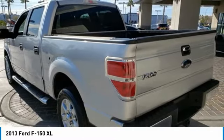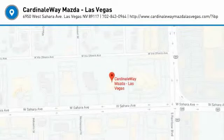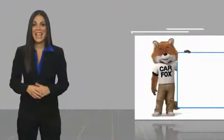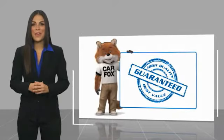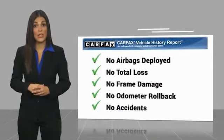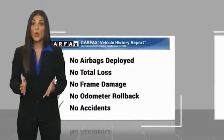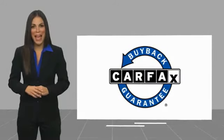If you like it online, you'll love it in your driveway. Take it for a spin today. Here's another high-quality vehicle with the Carfax Vehicle History Report. Be sure to find a complimentary copy of this report online or contact the dealership. This vehicle qualifies for the Carfax buyback guarantee.